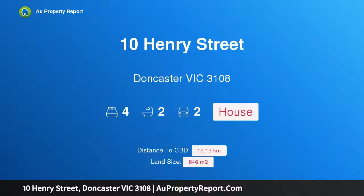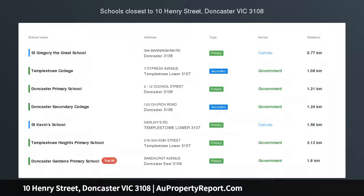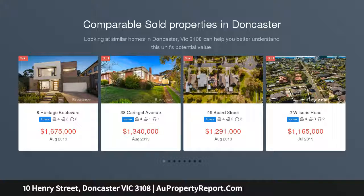Hi, I am glad to introduce Property 10 Henry Street, Doncaster Victoria, 3108 — a residence of distinction and potential, exceptionally crafted to reflect its prestigious locale.